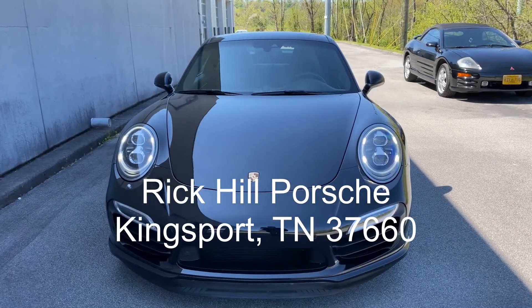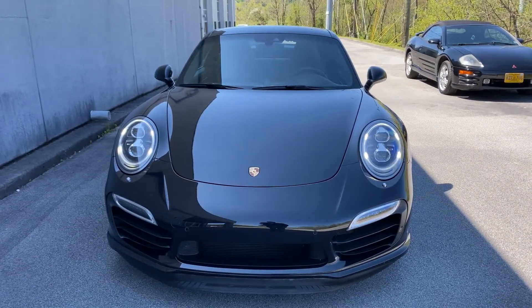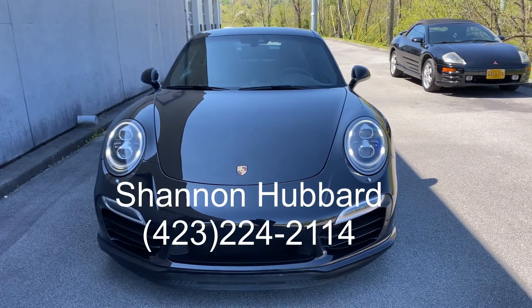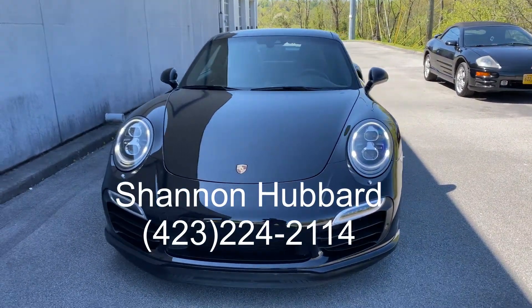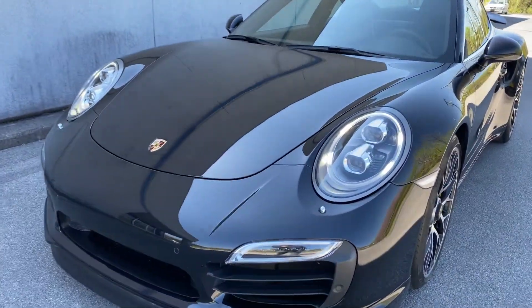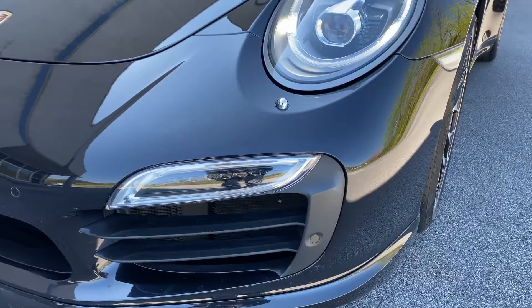Hello Porsche fans, my name is Shannon Hubbard from Rick Hill Imports Porsche in Kingsport, Tennessee. I am a certified brand ambassador. Today I have the privilege of sharing with you a 2015 911 Turbo S.